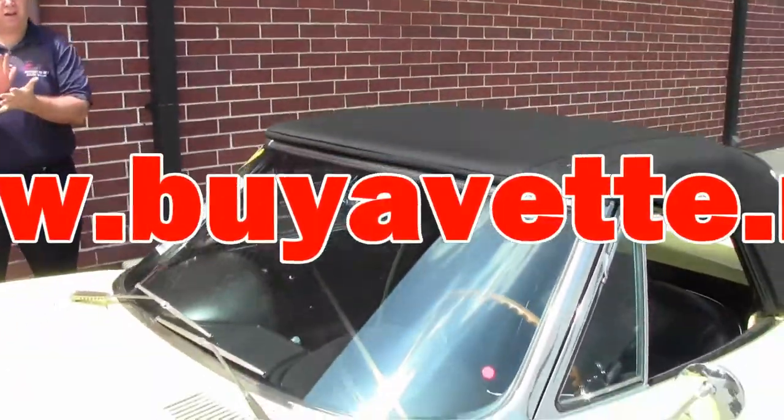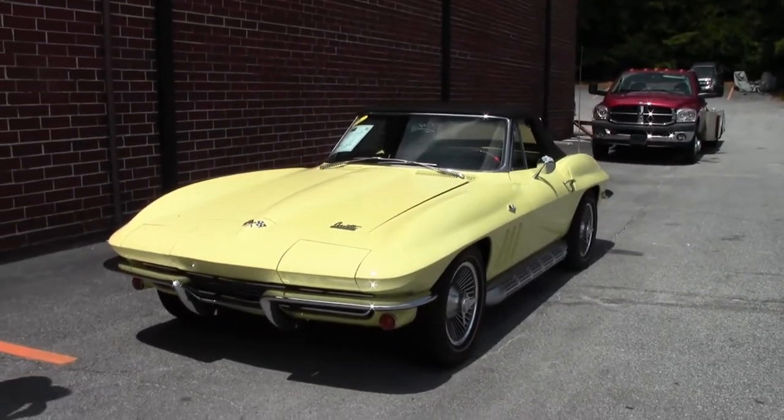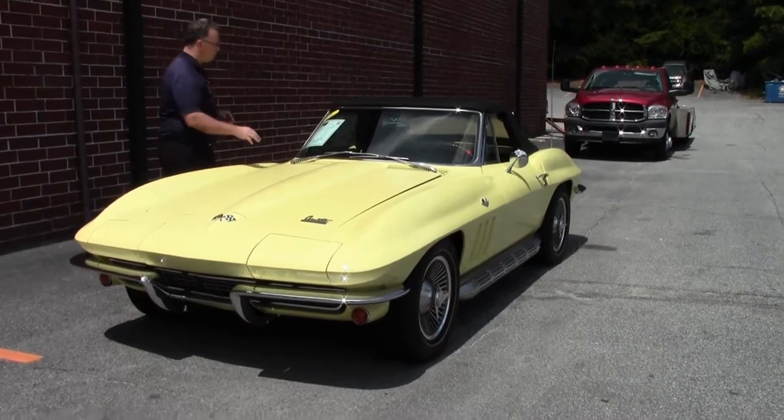Welcome back to BioVet folks, John Ivankovic here. Today we're going to take a look at a 1966 yellow convertible. Beautiful car, 350 horsepower engine, the L79, matching numbers.